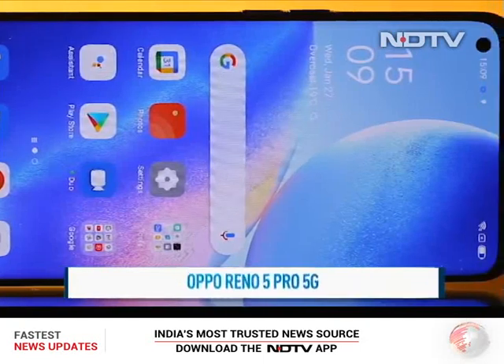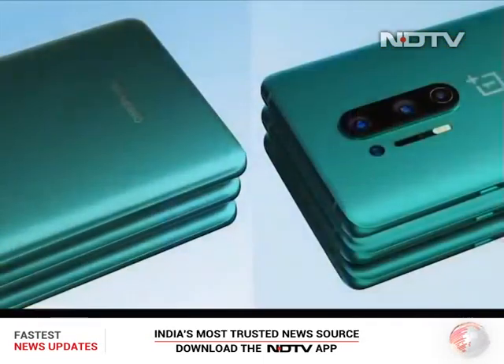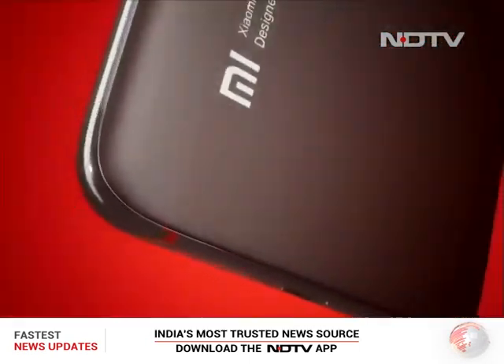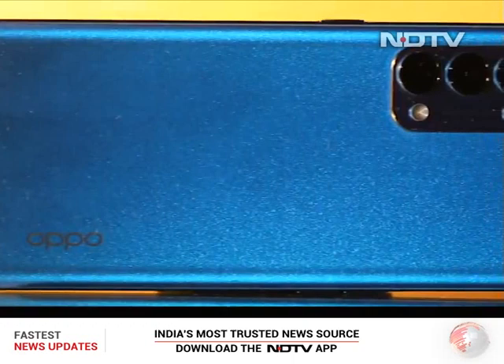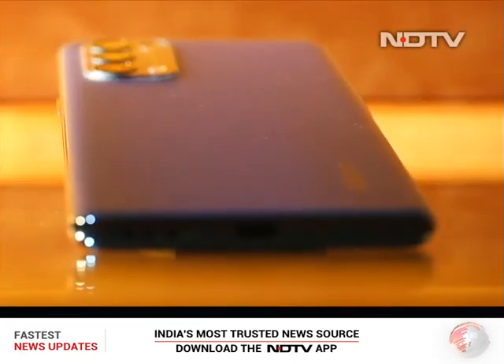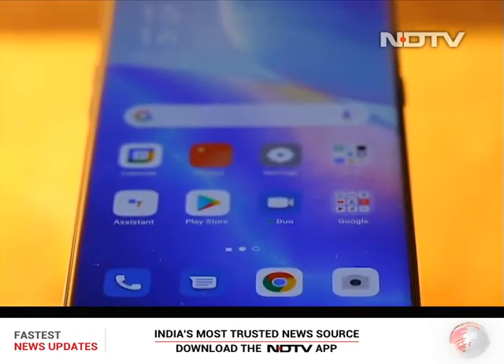Value flagship smartphones are one of the hottest categories in India. From the OnePlus 8 to the Xiaomi Mi 10T, the competition is fierce and product differentiation can be hard. Enter the Oppo Reno 5 Pro 5G, bringing Oppo's design and imaging capabilities along with improved performance via MediaTek's Dimensity chipset. But is that enough to stand out? Let's find out.